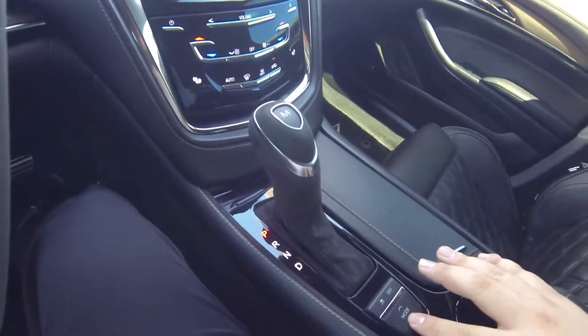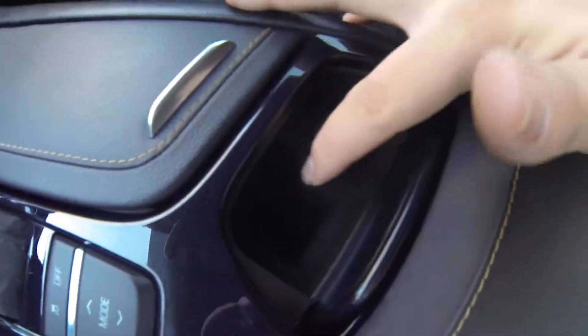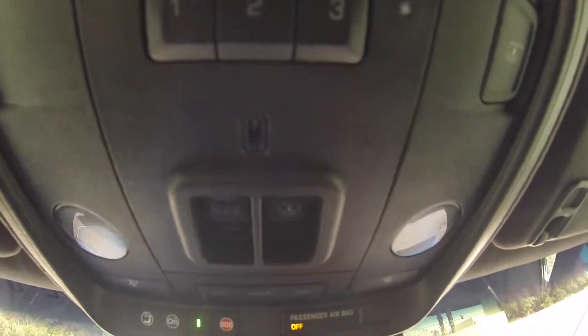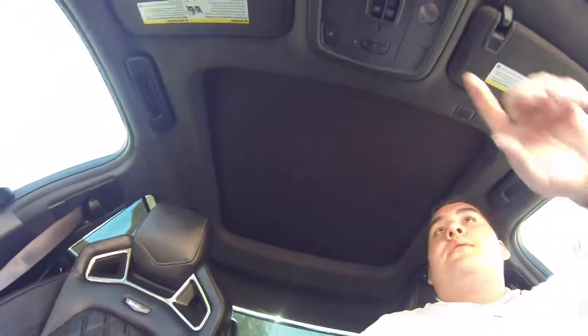Here's a 12-volt outlet. Inside here you do have a 115-volt outlet, dual USB ports, an auxiliary port, and a 12-volt outlet. You do have the panoramic sunroof in here, a programmable garage opener, and your rear shade. Here's the sunroof in action.